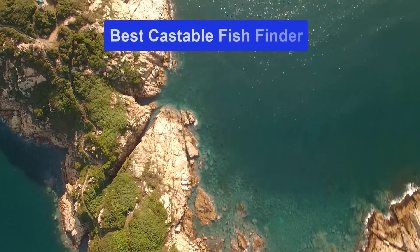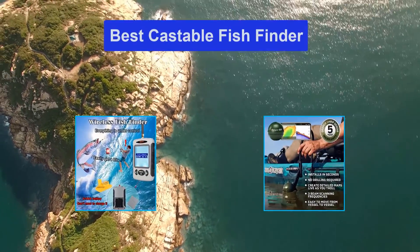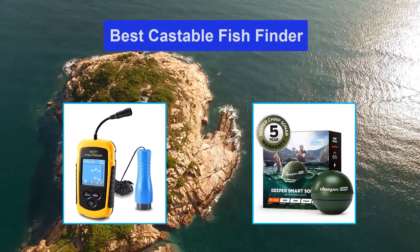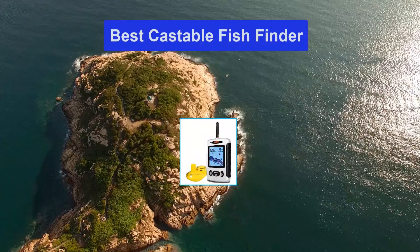Hello guys, welcome back to Top Home Guide. Today I am going to talk in this video about the best castable fish finders that you should buy. Let's get started.